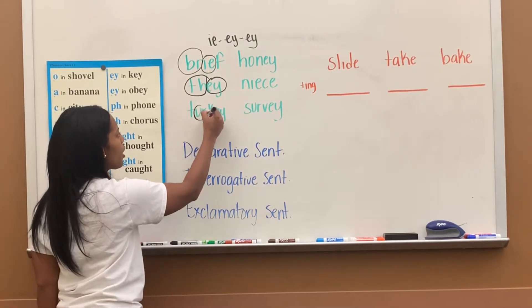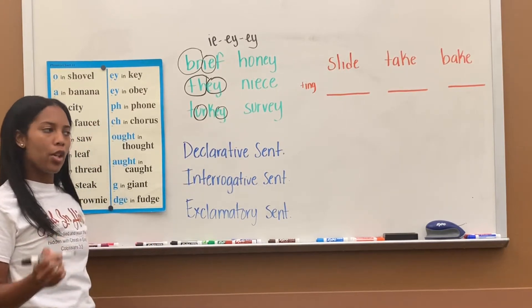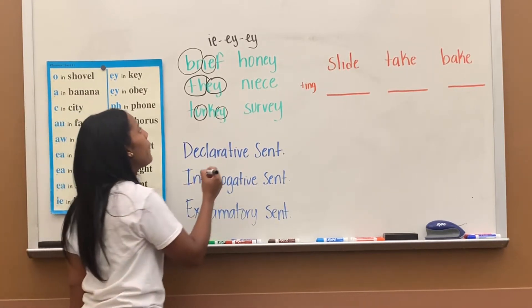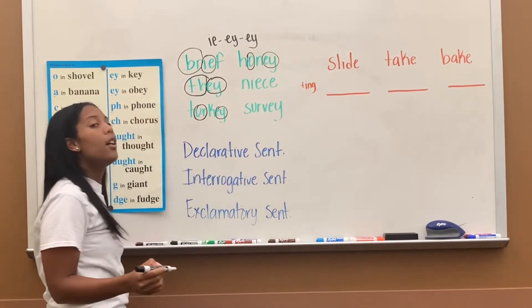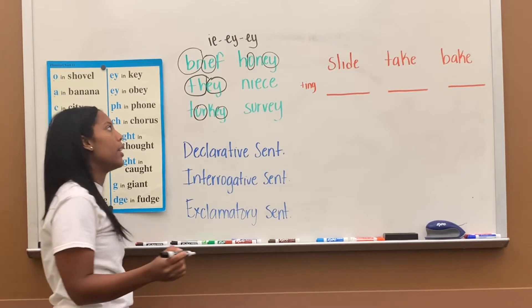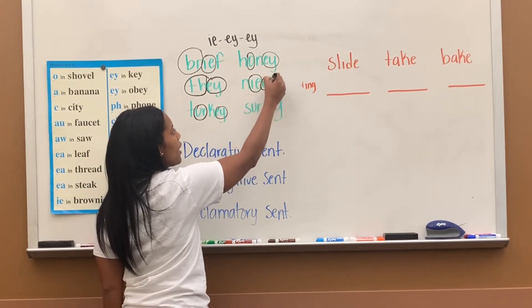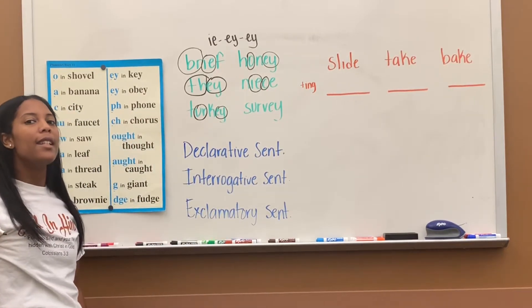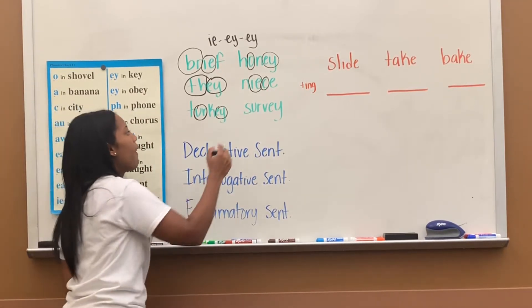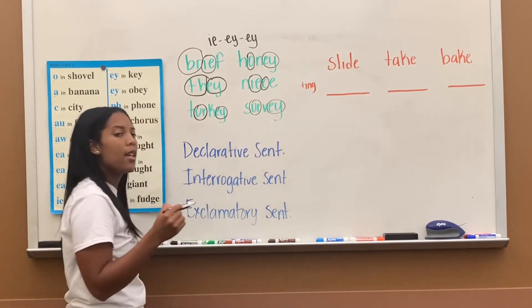Next, U-R, then E-Y. The word is 'turkey.' Next, O that says A, then E-Y. The word is 'honey.' Next, I-E-E, and there's a C — look at that C by the E, so we circle that C. The word is 'niece.' And then U-R, then E-Y-A. The word is 'survey.'